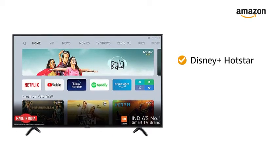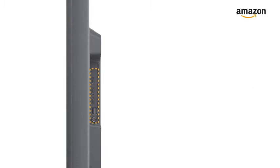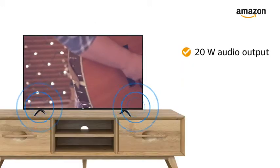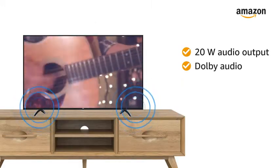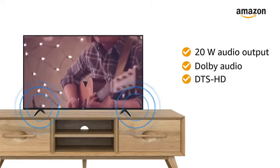This Mi TV also features Data Saver and Google Assistant for your ease. It has 3 HDMI ports and 2 USB ports for easy connectivity. The 20W audio output and Dolby Audio with DTS-HD provides you with a clear and enticing musical experience.